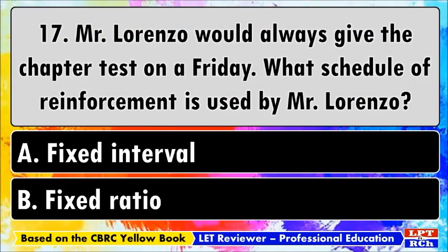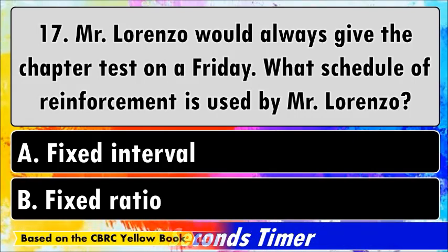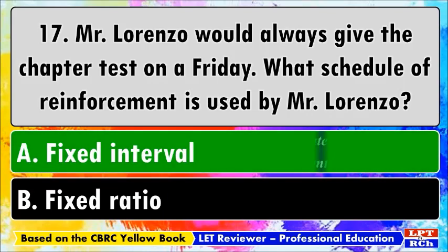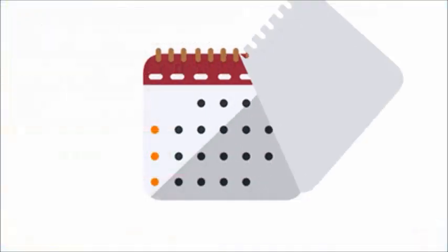Number seventeen: Mr. Lorenzo would always give the chapter test on a Friday. What schedule of reinforcement is used by Mr. Lorenzo? A) Fixed interval, B) Fixed ratio. The best answer is A, fixed interval. A fixed interval schedule determines the rate at which reinforcement is delivered. The interval — a period of time — suggests that the rate of delivery is dependent upon how much time has elapsed.